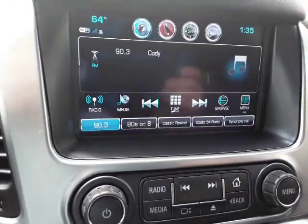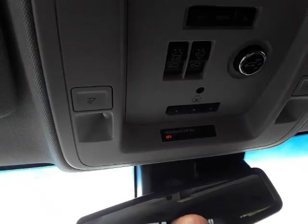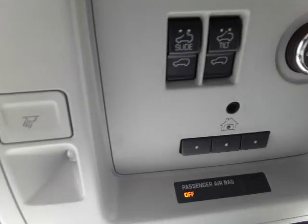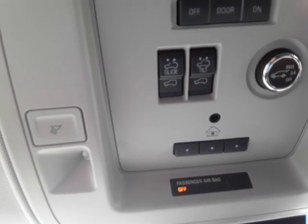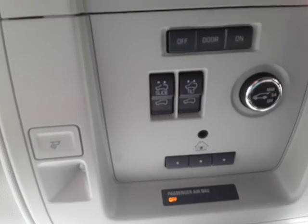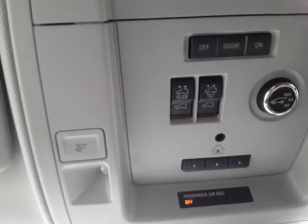It does have the reverse camera also. Power sunroof — here are the buttons. HomeLink. I like this: the power hatch. What's cool is you can set it to open three-quarters if you don't want it to hit the garage ceiling, or you can open it up the whole way.